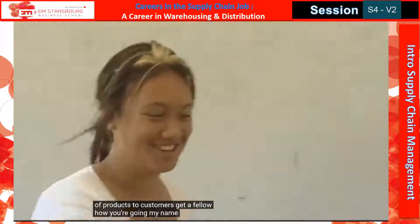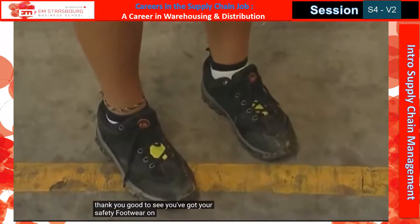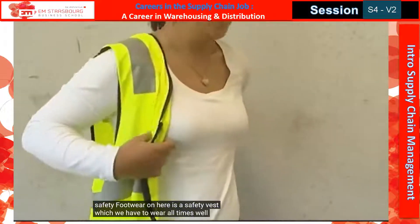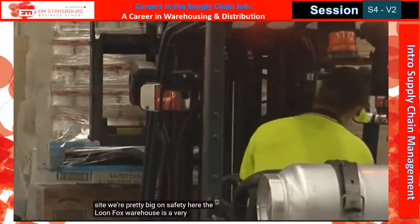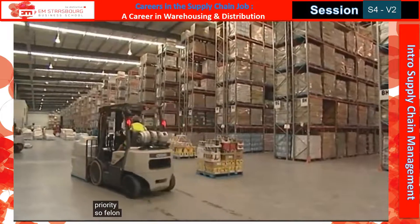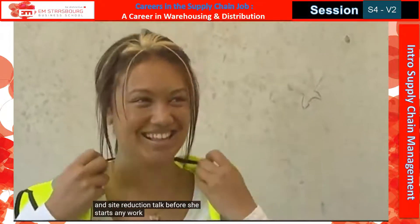G'day Fallon, how are you going? My name's Paul, I'm the site manager here. Welcome to Lymfox. Good to see you've got your safety footwear on. Here is a safety vest which we have to wear at all times while on site. We're pretty big on safety here. The Lymfox warehouse is a very busy place and health and safety is always a top priority, so Fallon receives a full safety briefing and site induction talk before she starts any work.